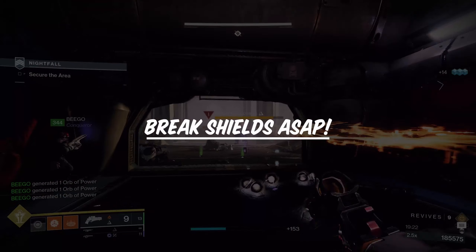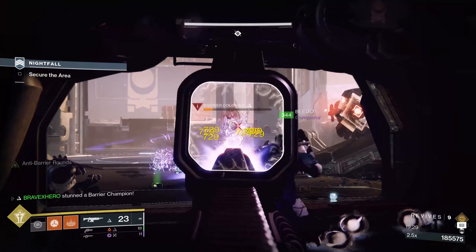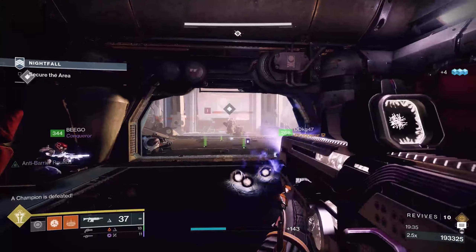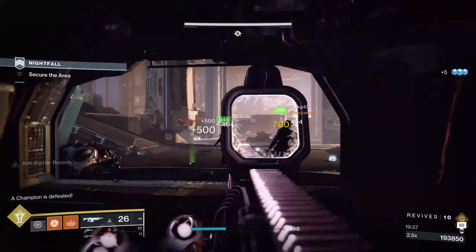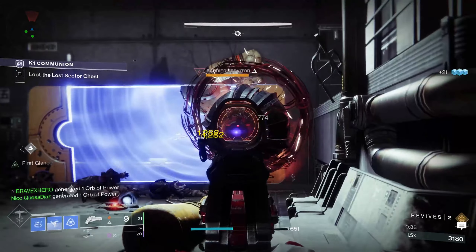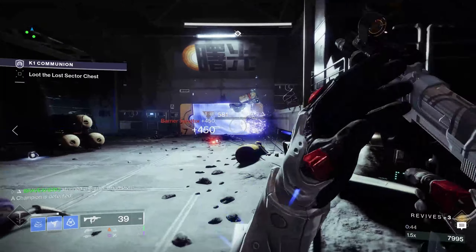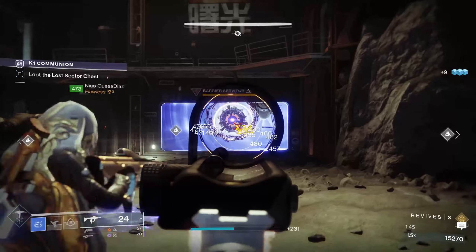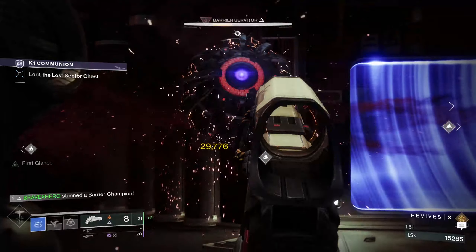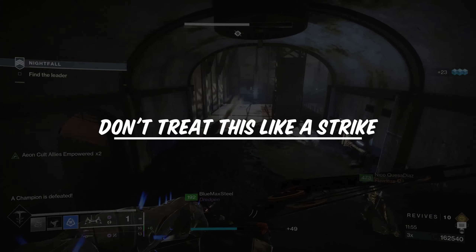This one seems basic but can be really frustrating: if you are tasked with breaking the shield of an Anti-Barrier champion, be ready to break it as soon as possible. Anti-Barrier champions can regenerate their health extremely quickly just by activating their shields. You can tell when an Anti-Barrier is about to activate its shield — they stand still for a moment after receiving a good amount of damage, then activate. This is a readable tell and a good indicator to swap to your Anti-Barrier weapon.